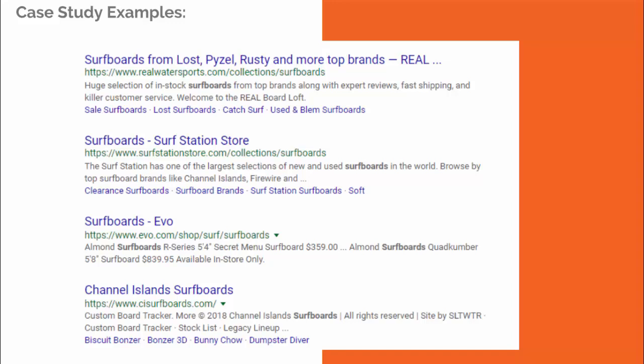Here's another quick case study — the keyword is 'surfboards.' Working from the bottom up: Channel Islands Surfboards has a terrible meta description — it looks like it was pulled directly from a footer and says almost nothing. The second one is too product-specific for a category search, mentioning 'Almond Surfboards, series price,' which might work for an individual product page but not a category page. The Surf Station Store is better but still only moderately effective.